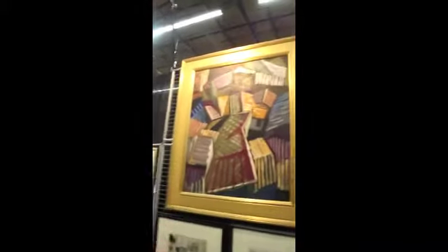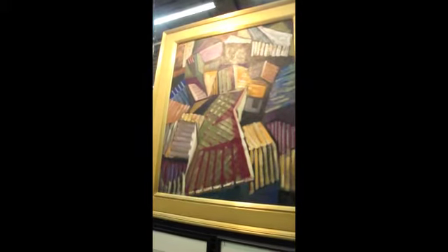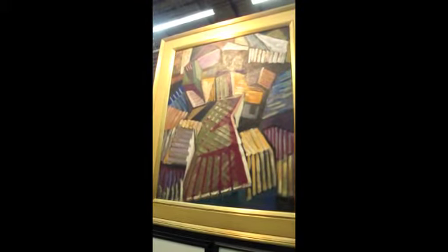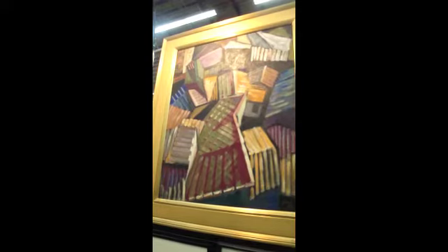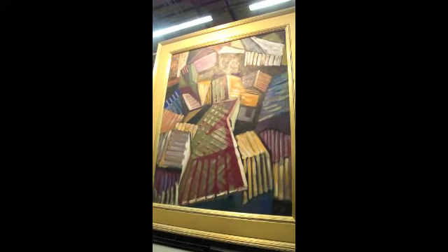I'm Gert Wirth with Ingeborg Gallery, and we specialize in American art from the 20s, 30s, and 40s. This is a painting by Paul Hollister called Paris Rooftops. We were fortunate enough to represent Paul's estate, and we have quite a number of pieces available at this time.